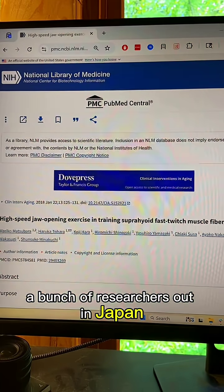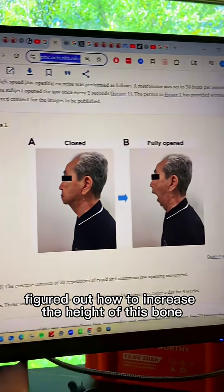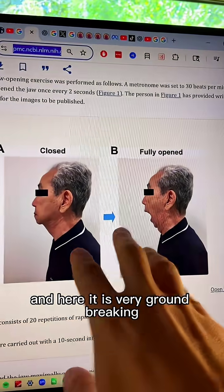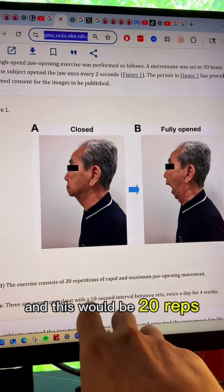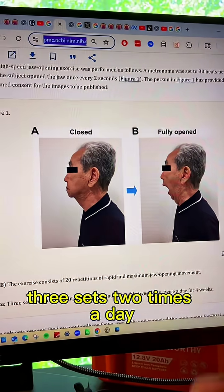Luckily, a bunch of researchers out in Japan figured out how to increase the height of this bone. And here it is — very groundbreaking — you just open your mouth rapidly. This would be 20 reps, three sets, two times a day.